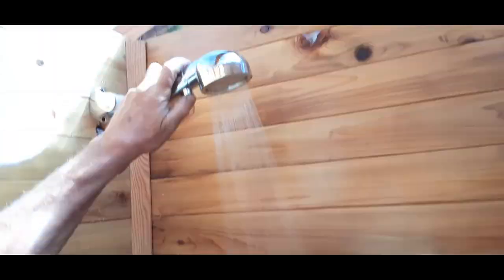We don't have a battery, we don't have hot water yet. I don't care — we got a shower!